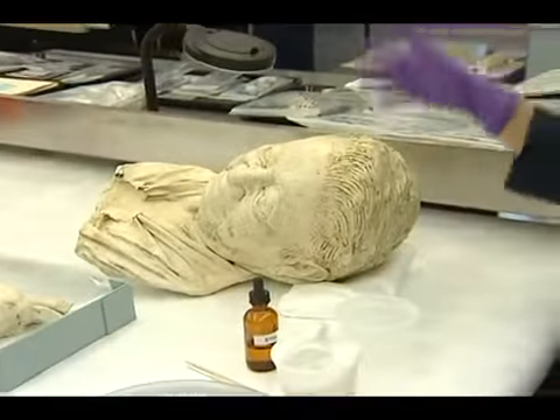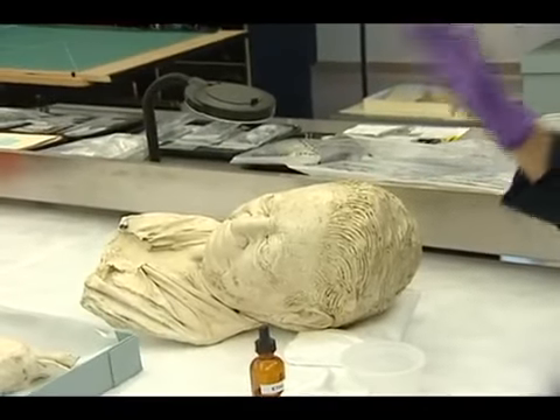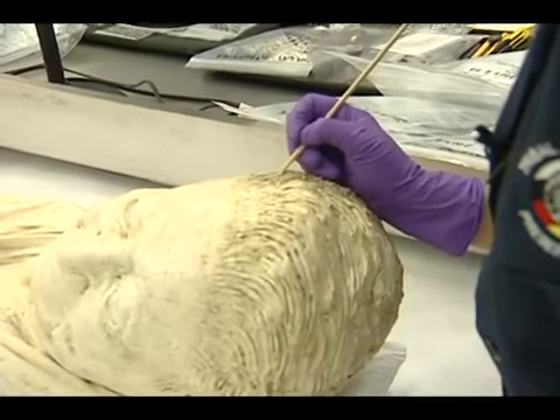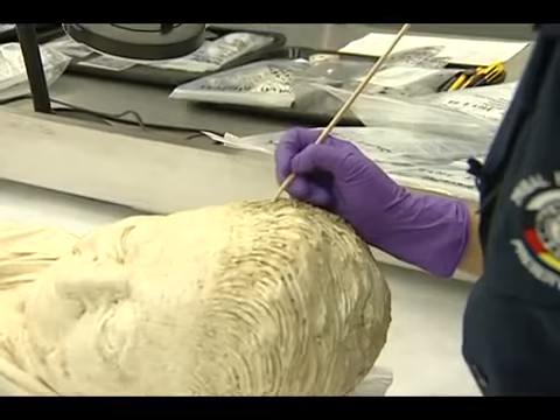The plaster casts were made before the bronze casts were done — it's part of the process of making the bronze casting. They've been in our collection and gotten a little dirty over time; they were dirty when they came to us. We're just making sure that the surface of them is going to be as good as it possibly can.